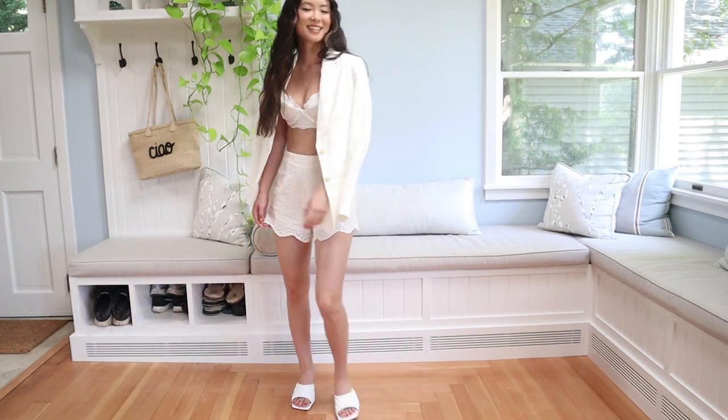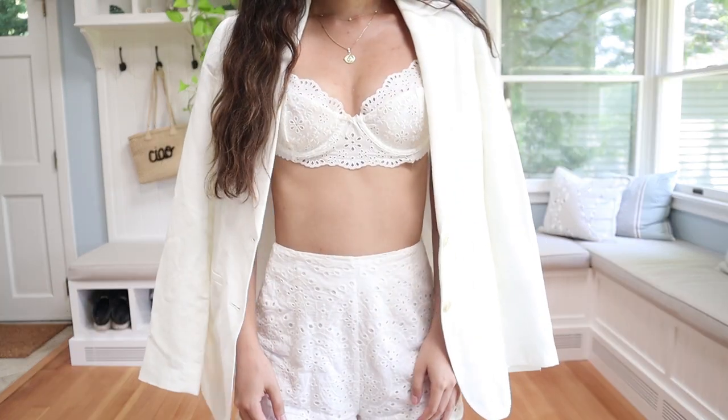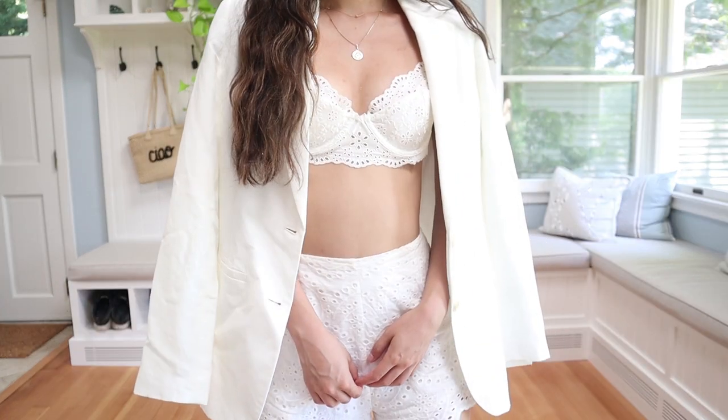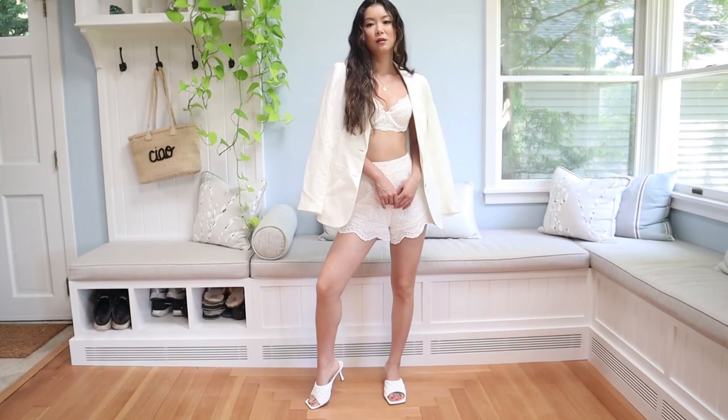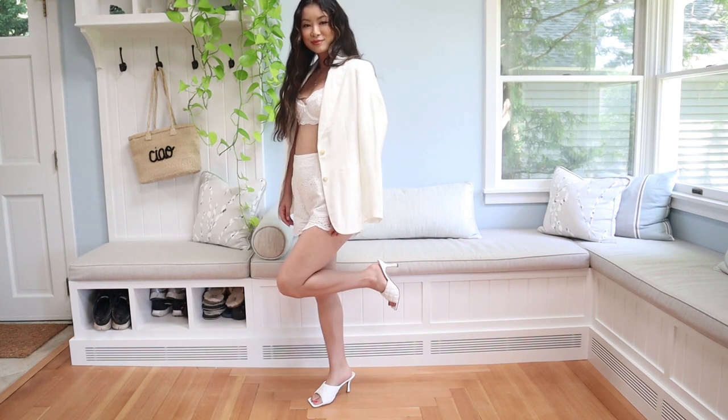For another all-white moment, I kept the same shorts. This eyelet bra is from For Love and Lemons — if you guys can't tell, I'm obsessed with eyelet and lace details. I styled it with a linen blazer from Target. For shoes, I'm currently loving these quilted heels from Lulu's. I'll be wearing these throughout the summer months.